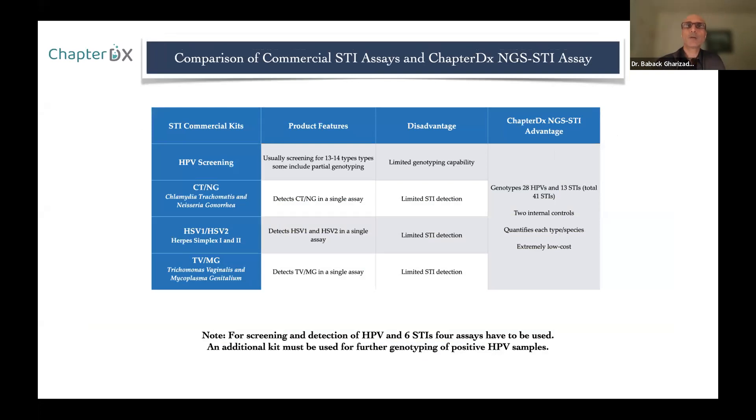The Chapter DX advantage is that in one tube and one PCR we detect 41 STI targets. With commercial assays, you have to acquire them separately: one kit for HPV screening (just 16 and 18 or a general screen), a different kit for genotyping if positive, a separate kit for chlamydia and gonorrhea, another for HSV-1 and HSV-2, another for Trichomonas vaginalis and Mycoplasma genitalium. Using many different kits is very expensive and time consuming — and all of this can be done in one tube.